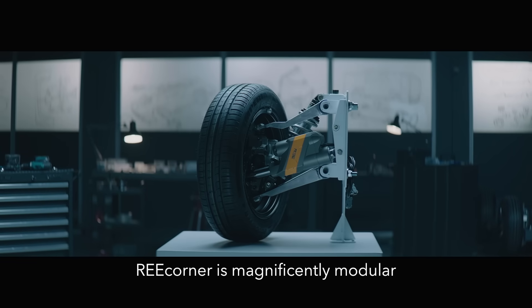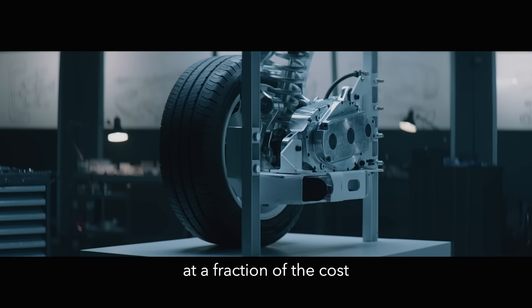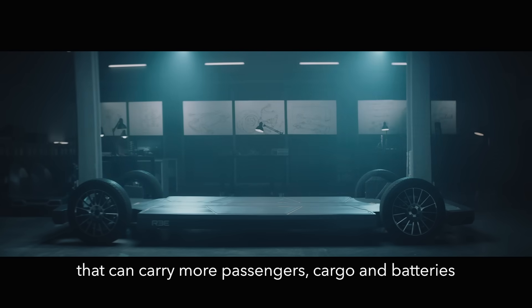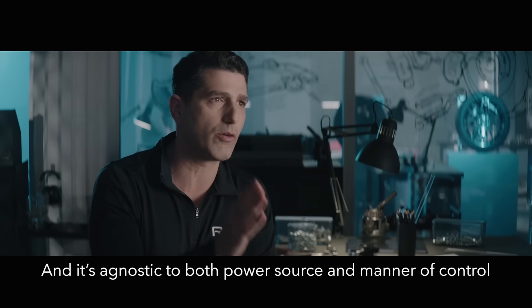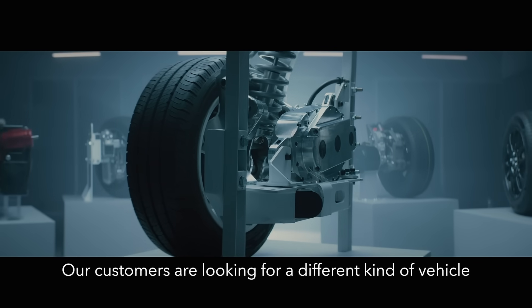ReCorner is magnificently modular, allowing for faster times to market at a fraction of the cost. It enables a completely flat EV platform that can carry more passengers, cargo and batteries. And it is agnostic to both power source and mineral control.